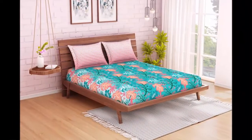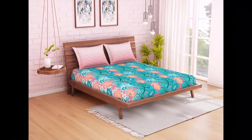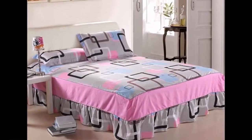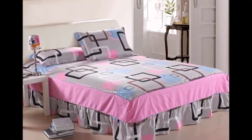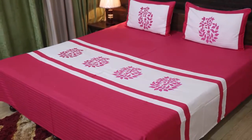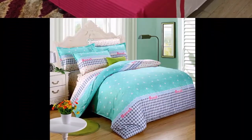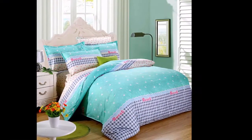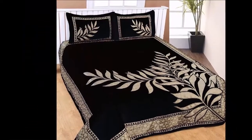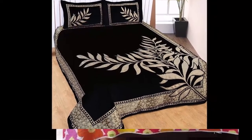Fitted sheets are classified as sheets that have elastic in the four separate corners, allowing the fabric to stretch around the entirety of the upper portion of your mattress. On the other hand, flat sheets are defined as sheets that typically rest on top of fitted sheets and are classified as a rectangular sheet of fabric.